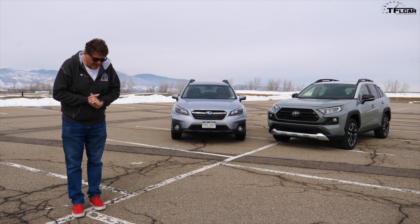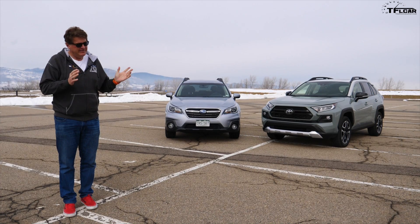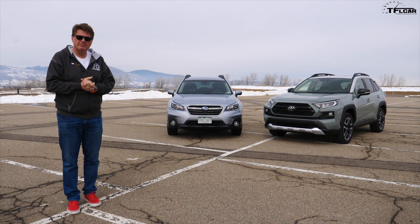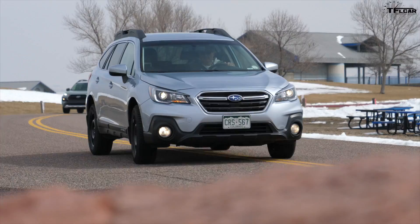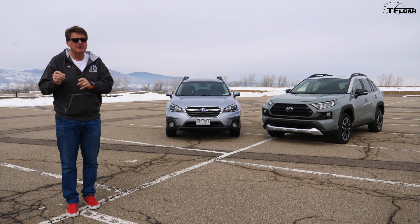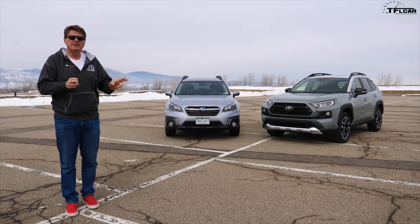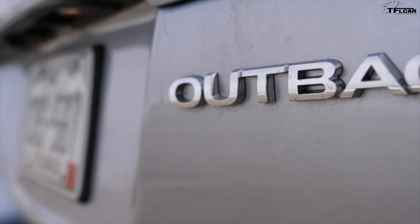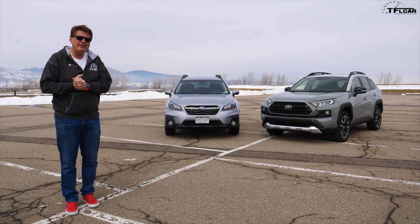Ladies and gentlemen, it's been a long time since we've done a classic TFL mashup review and today we're gonna bring it back, because behind me are two cars that don't directly compete. One is the brand new Toyota RAV4 Adventure and the other one is our long-term Subaru Outback. Now of course the Adventure directly competes with the Forester, but these two cars do have a lot in common. First and foremost they are both the brand's most popular cars, and they start at about the same amount of money, and they are kind of aimed at the same demographic.